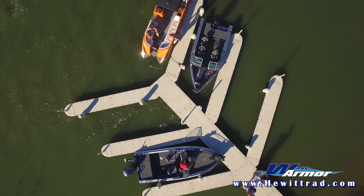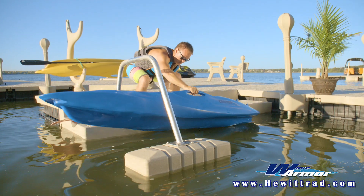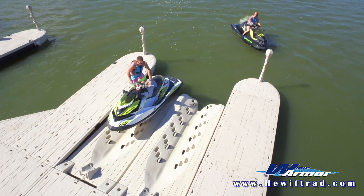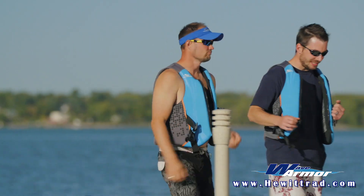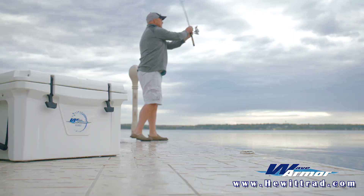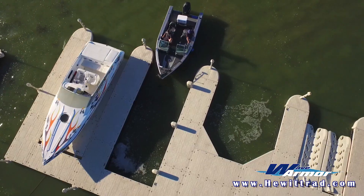Get the most out of your time on or around the water with Wave Armor, distributed by Hewitt. We offer both a modular dock system and accessories, including boat and PWC ports that assemble into an infinite number of layouts, limited only by your imagination, featuring our flagstone textured finish. Our dock sections are as functional and durable as they are distinctive.